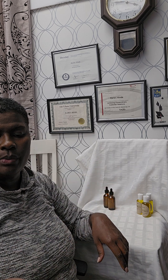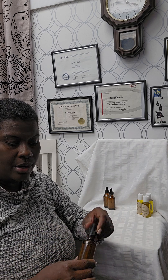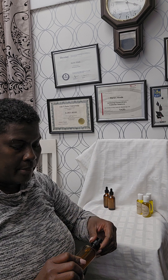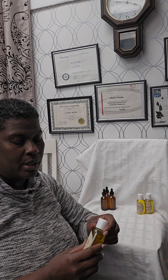We do encourage anyone trying anything new to have a consultation with your doctor, but these are all natural oils and people have used them for many uses and found great results. So come on down to our store or order for delivery — if you're local, it's free — and get the Triple Mix.